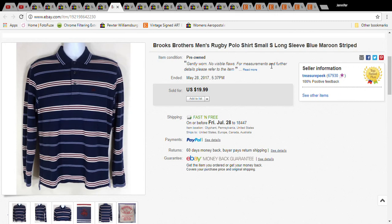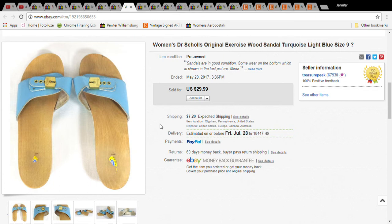This is a Brooks Brothers rugby polo shirt. I paid $4.50 for it and it sold for $15.99. I did have free shipping on this one, so the grand total was $15.99.